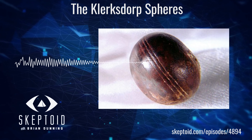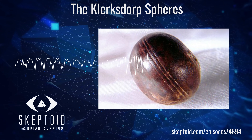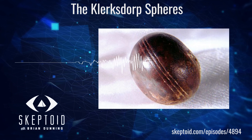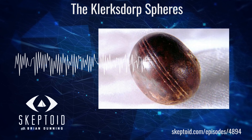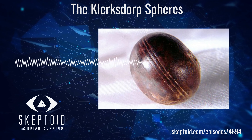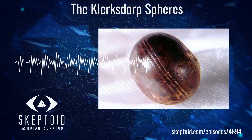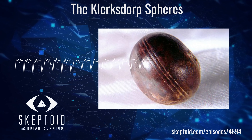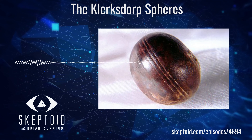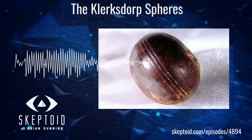This is the mystery posed by a set of objects known as the Clerksdorp Spheres, which some authors have explained — convincingly to some — as examples of out-of-place artifacts best explained as relics of an extinct ancient advanced civilization. Today we're going to find out if a dividing line between fact and fiction intersects the story of the Clerksdorp Spheres, and if it does, exactly where along that spectrum does it slice?